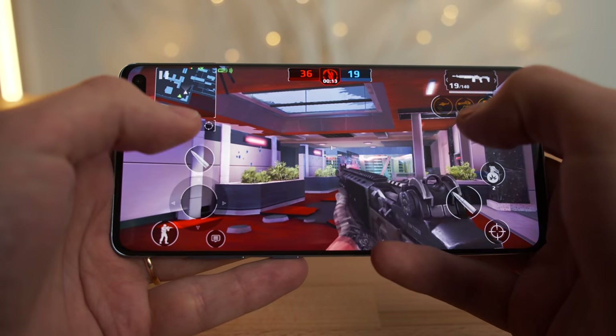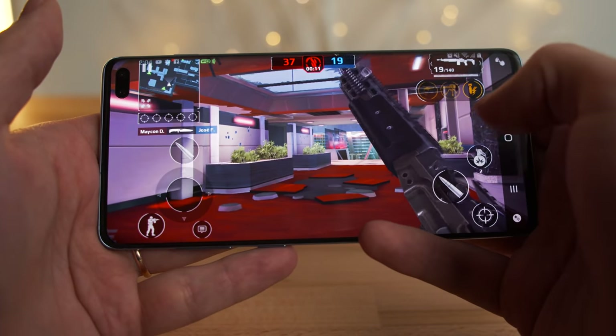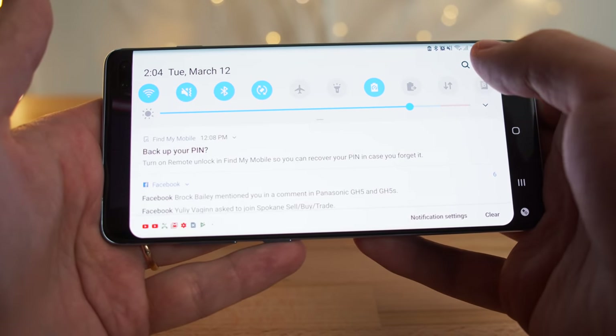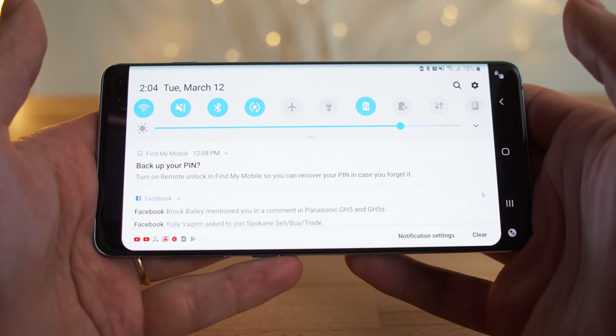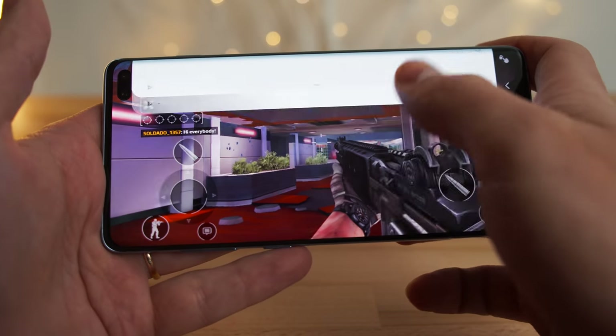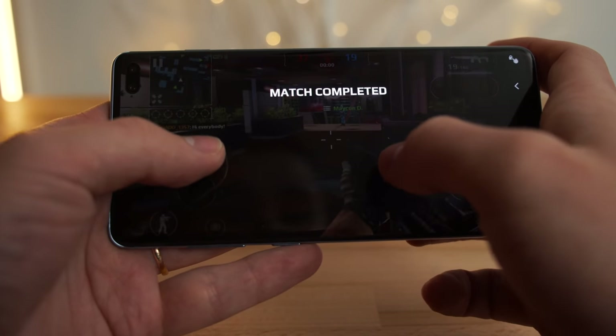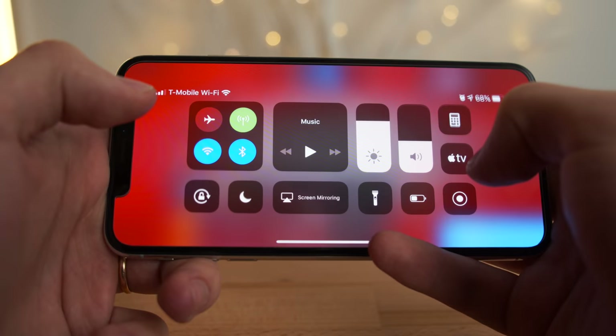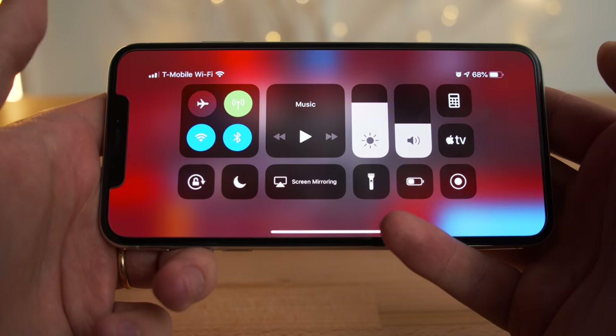So there you have it — it's been exactly an hour on the S10 Plus and we're sitting at 78% battery life. That's actually a really decent difference between this and the XS Max. The Galaxy S10 Plus finished with 78% battery life and the iPhone XS Max finished with 68% battery life. So the Galaxy is definitely better in terms of battery life during gaming.